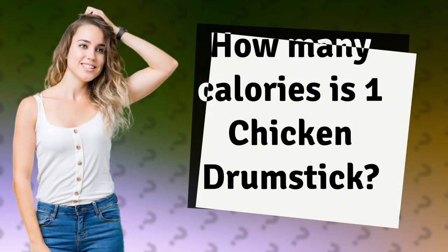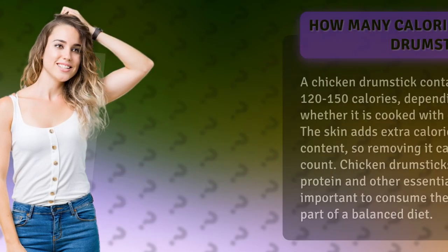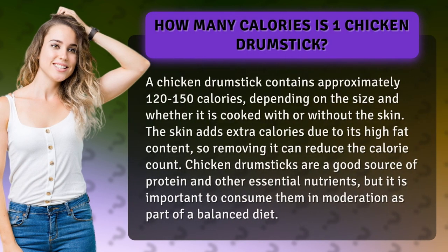How many calories is one chicken drumstick? A chicken drumstick contains approximately 120 to 150 calories, depending on the size and whether it is cooked with or without the skin. The skin adds extra calories due to its high fat content, so removing it can reduce the calorie count.